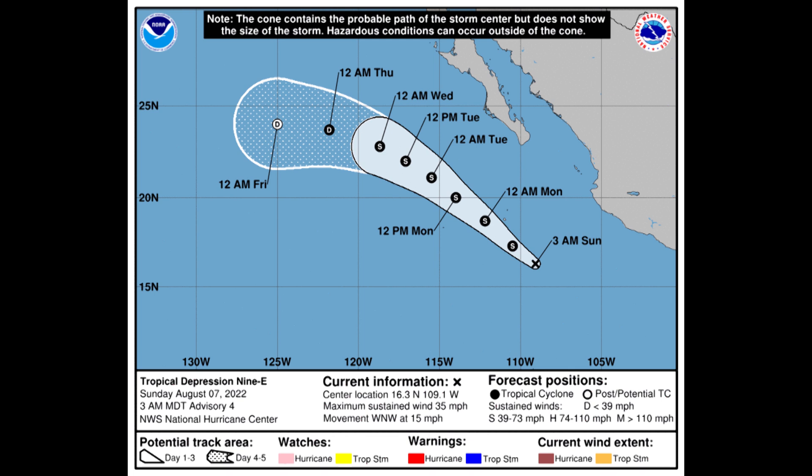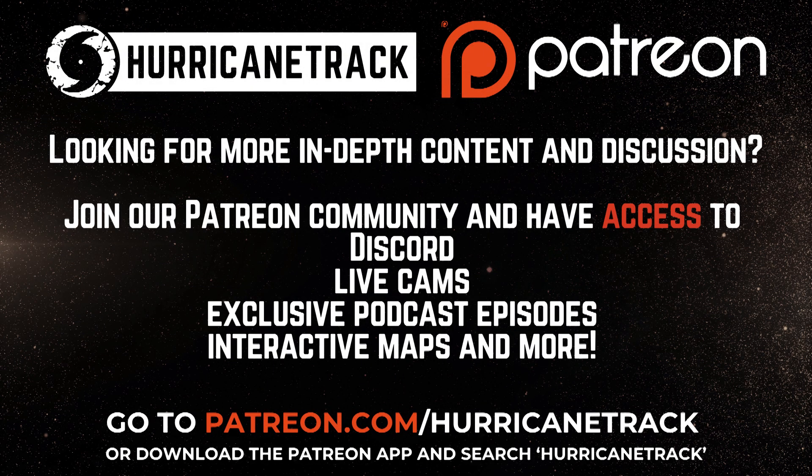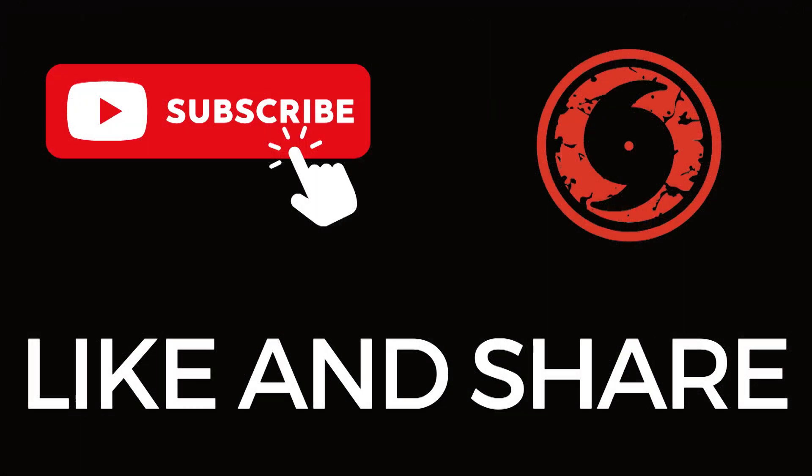That'll do it for me for this Sunday. I'll be back tomorrow morning with more on the What's Up segment, and then a much more thorough look at everything in the hurricane outlook and discussion later tomorrow afternoon. Have a great rest of your Sunday. I'm Mark Sutta — thanks for watching. I'll be back with more for you tomorrow morning.